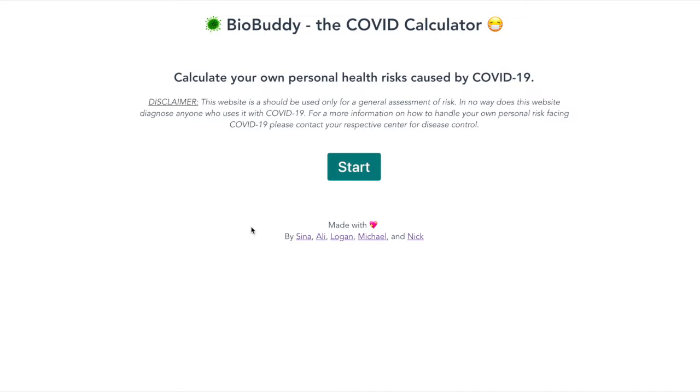Welcome to BioBuddy, the Canadian-based COVID-19 risk calculator. BioBuddy assesses the chances of you having the COVID-19 disease by taking in several factors, like what symptoms you might be showing and which province you live in. Additionally, it reports the risk of you developing a severe case of the disease.